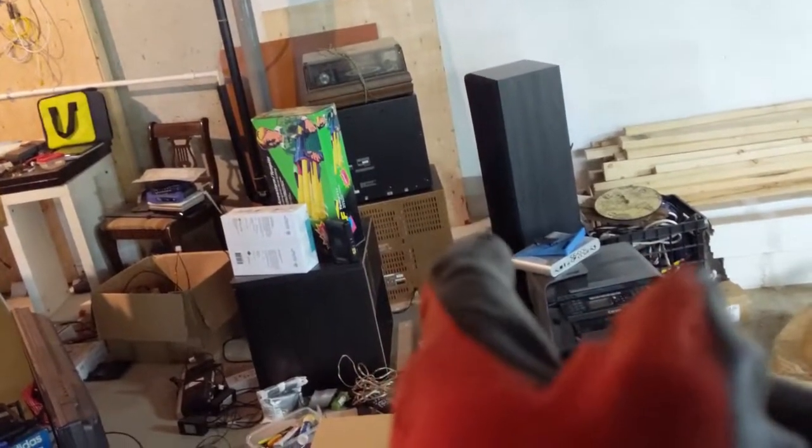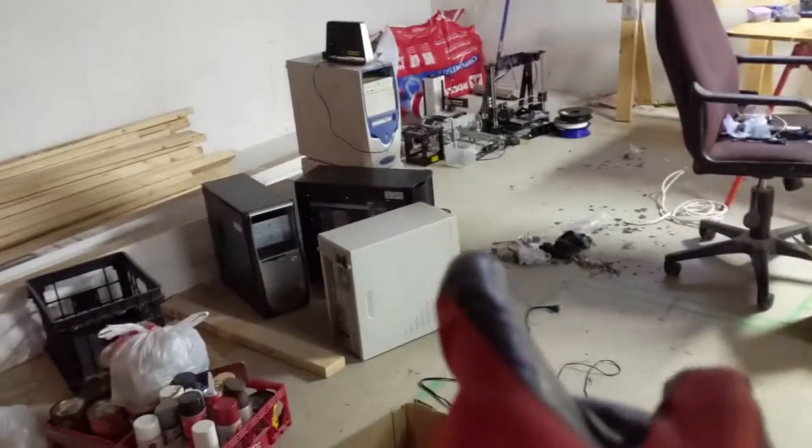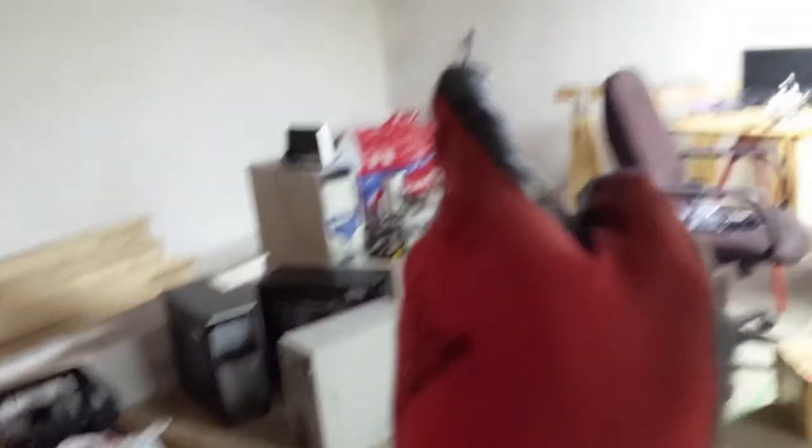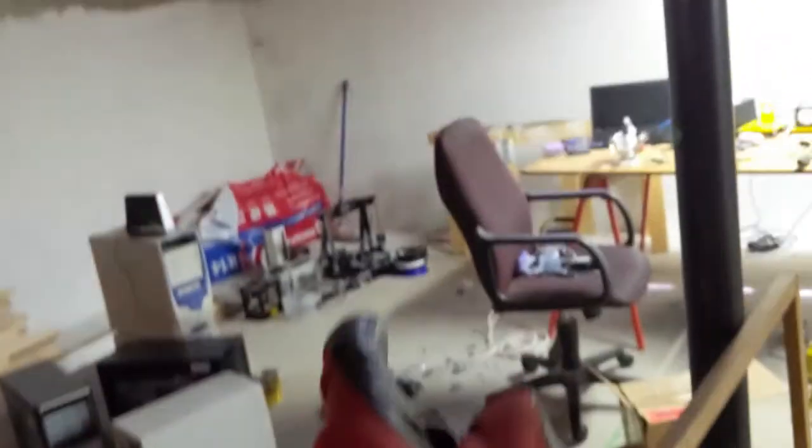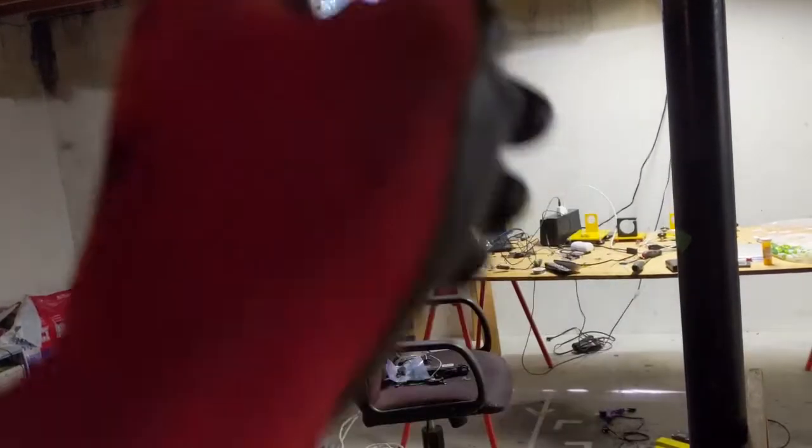Wall of mess, junk, a cool Sony stereo to fix up, wood, old computers I've had for a decade and a half, a laser etcher, a 3D printer, a 10-year-old laptop, a window that's getting bigger, and the assembly of my CNC machine.